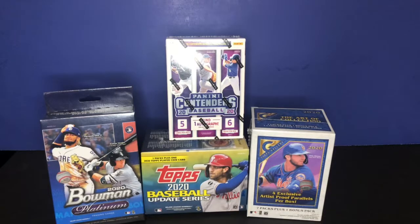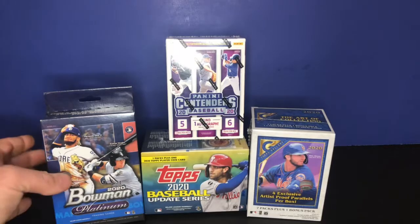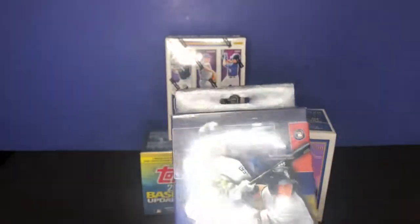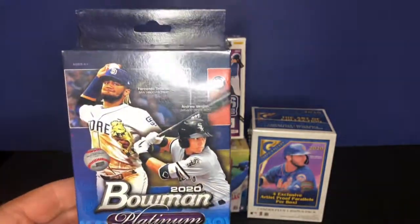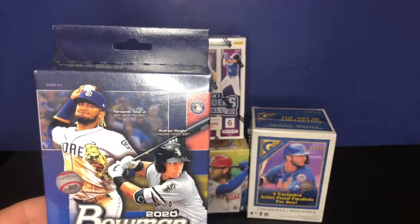So I'm pretty pumped about that. We're going to take a look at each box and see what's inside. The first one I'm going to open is the one I'm most excited about — the 2020 Bowman Platinum, right here. My light is pretty bright on it so it might be tough to see with this ring light.